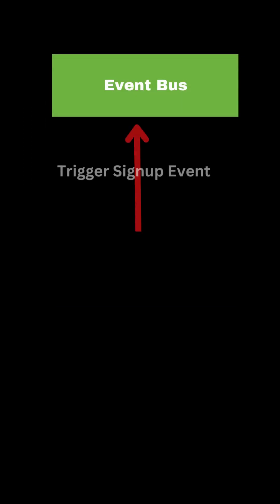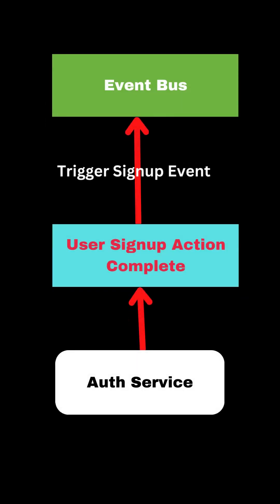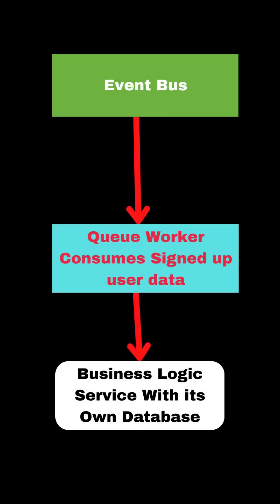Then each API can trigger an event when an action happens. For example, if a user is registered, you trigger an event on the event bus. Then other APIs can read those events and process actions accordingly.